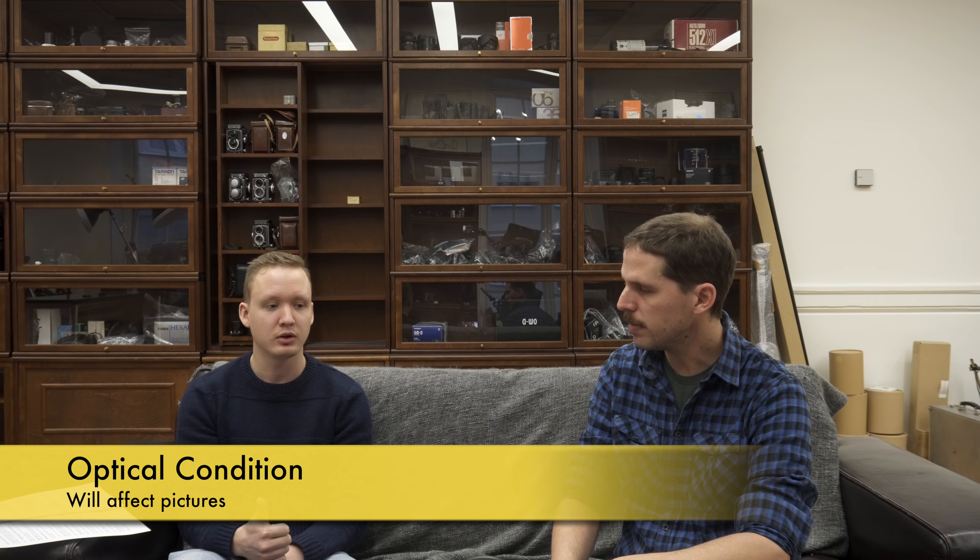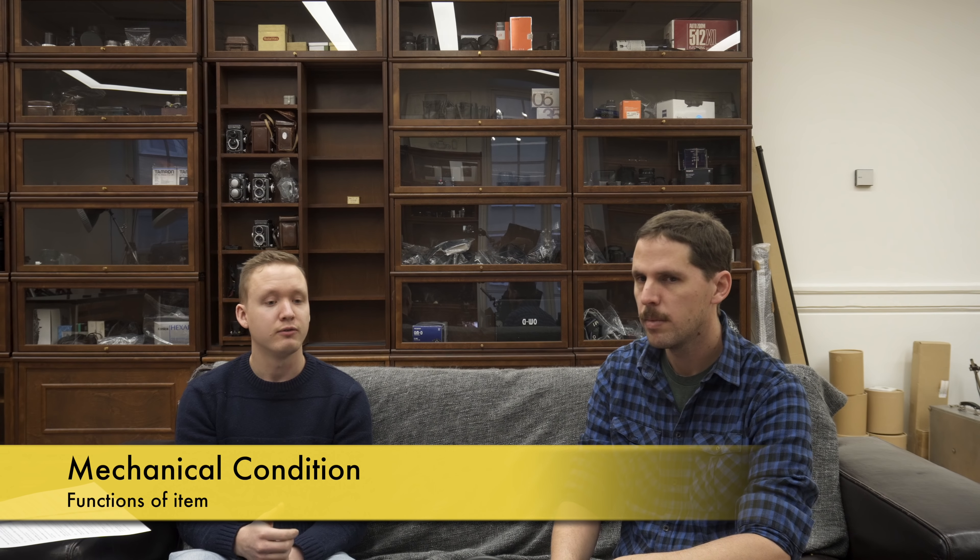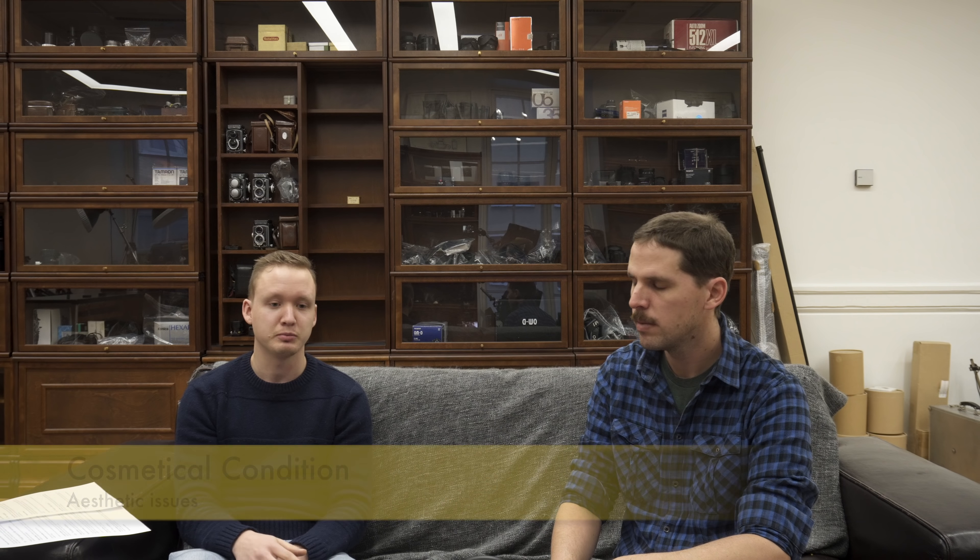Basically, we have three different ratings. There is an optical condition — that's only for lenses — and then a mechanical one for all items, and then a cosmetical condition for all items as well. Optical condition means it will affect the image. So, for example, if a lens has scratches, specks, or haze, all these things would fall under optical condition.